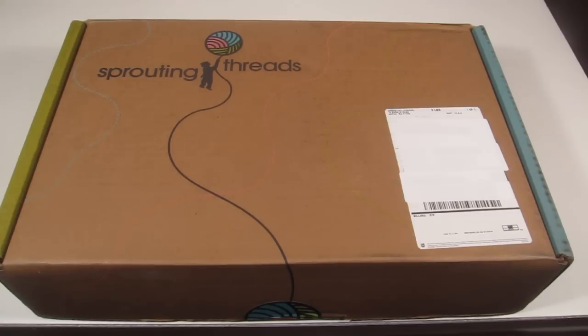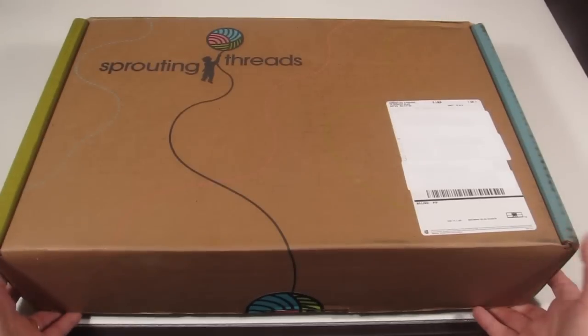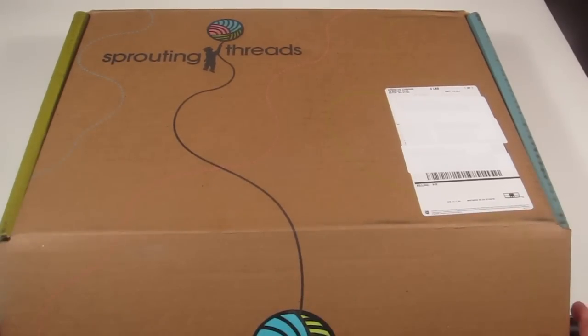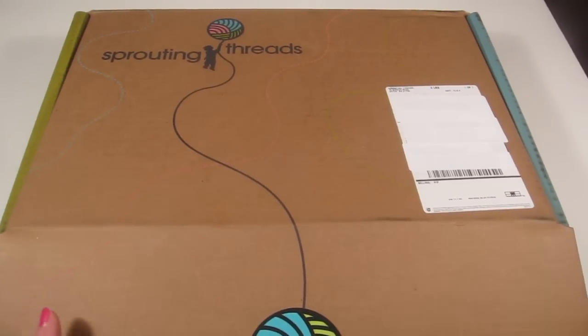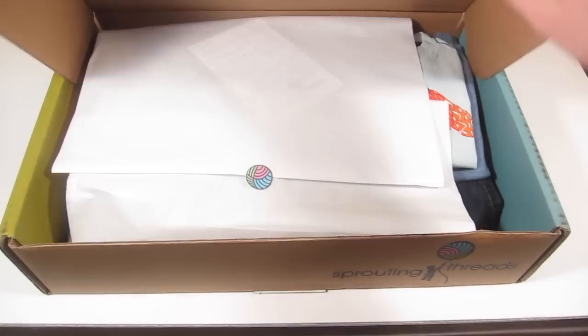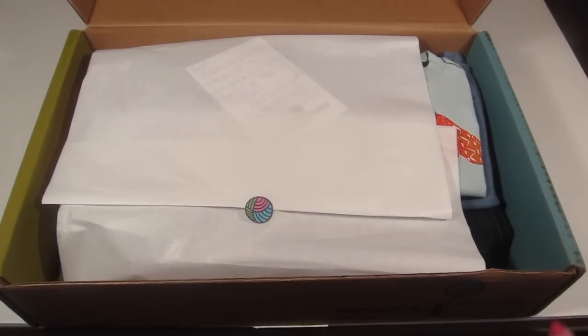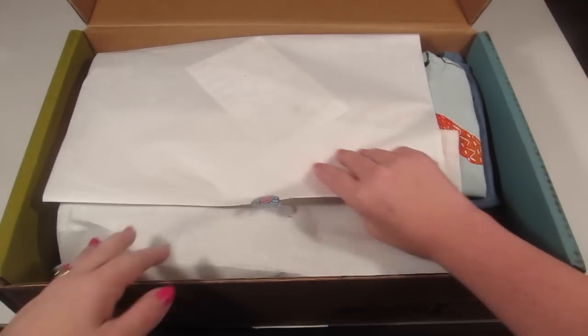It comes in this giant box, and if you keep two or more of your items that $20 styling fee gets applied to your balance. I did receive this for review purposes — they covered the $20 styling fee — but I'm responsible for buying all the clothes, so I didn't get this giant box of clothes for free.